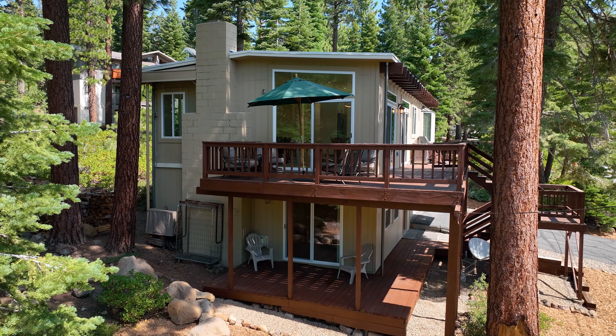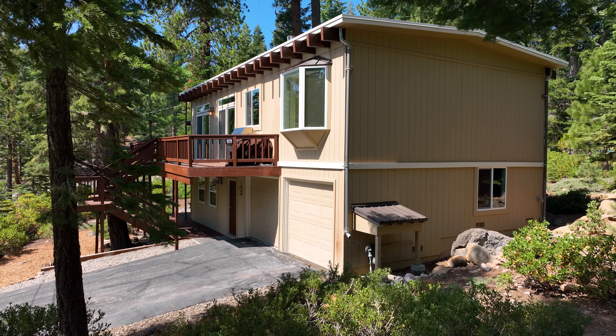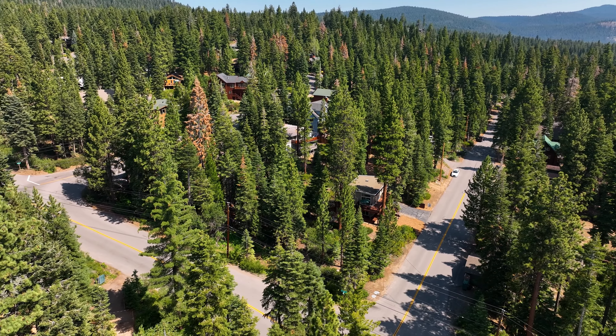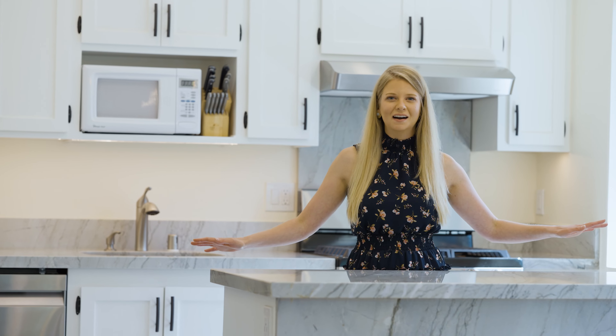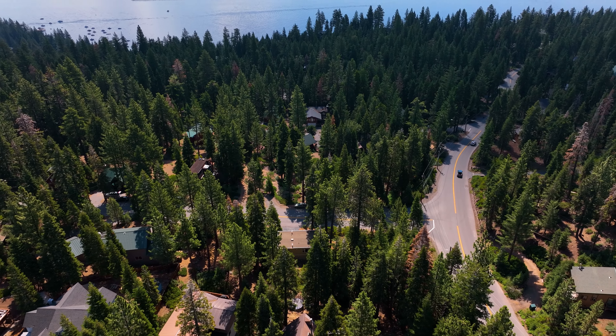This year-round mountain retreat features three bedrooms, three baths, and sits on an oversized 15,000 plus square foot lot, giving you plenty of space to spread out and room for your Tahoe toys. It also includes a junior ADU that's perfect for your guests or as an income property.